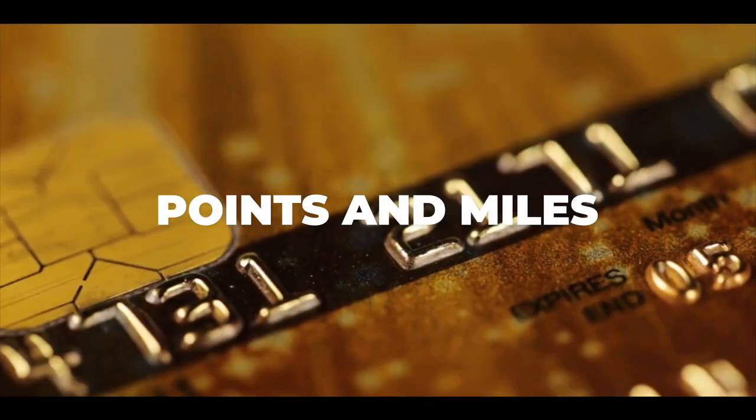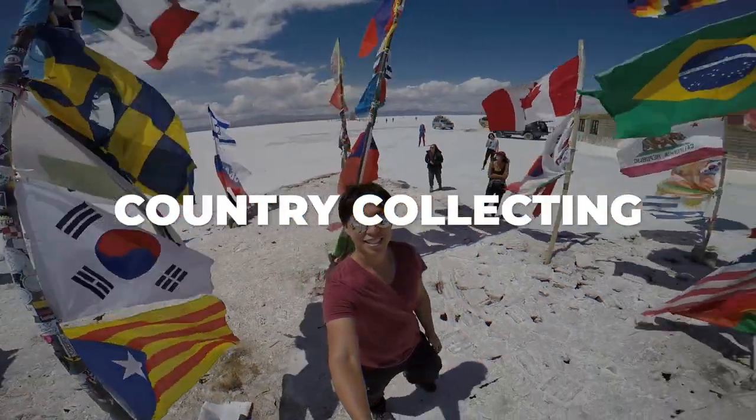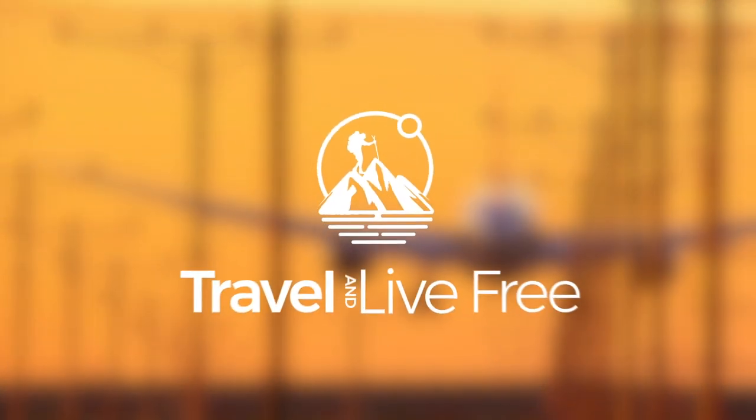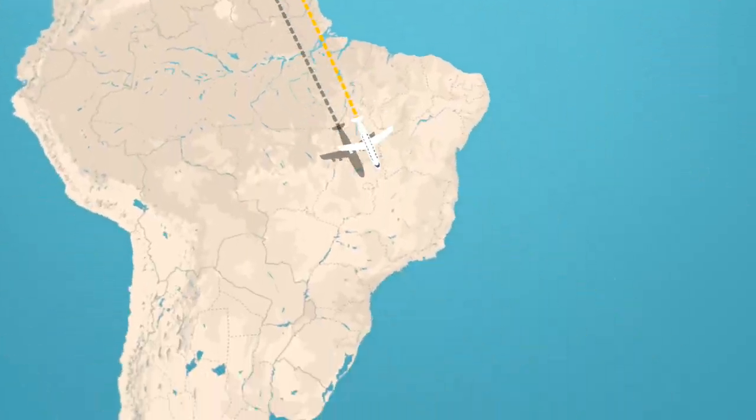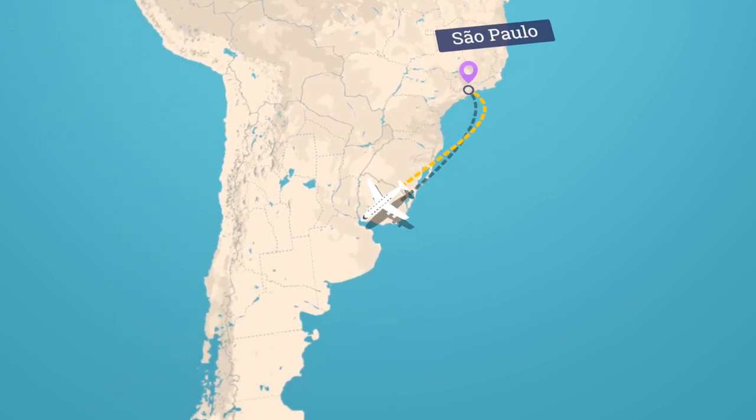Hi there, my name is Kendrick and welcome to Traveling Livery. Today I'm going to do a quick review of the Air Canada flight between Vancouver and Montreal. As of making this video, I am currently in Bariloche in Argentina, and I used Air Canada to fly from Vancouver to Montreal, Montreal to Sao Paulo, and Sao Paulo to Buenos Aires.